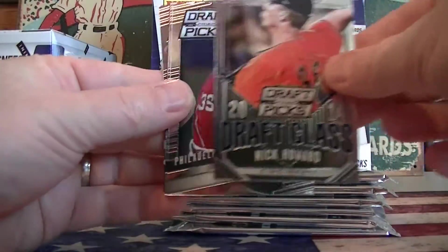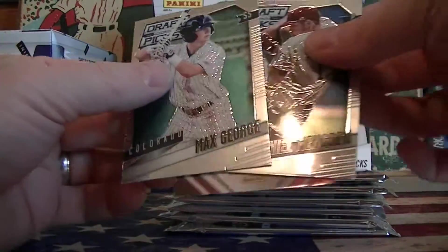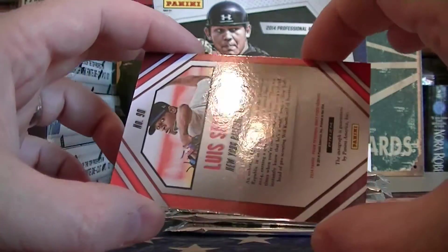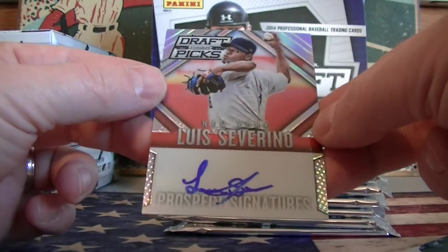Another red — Nick Howard. You got your second hit coming up. Luis Serino — there's a prism, and that must be the base auto. Just a base auto, on-card.